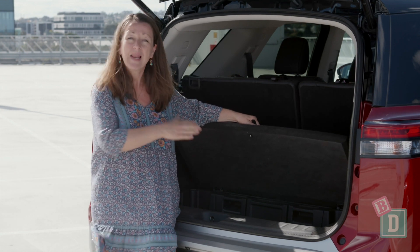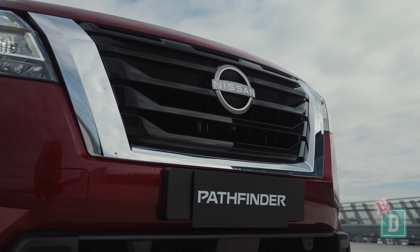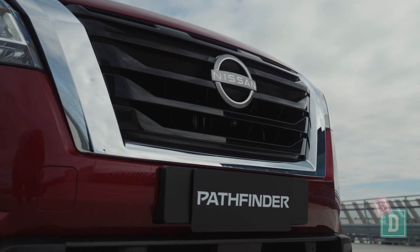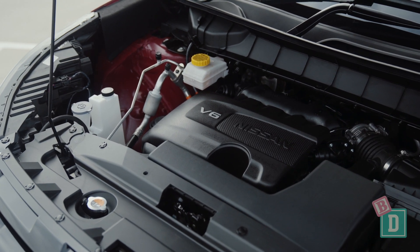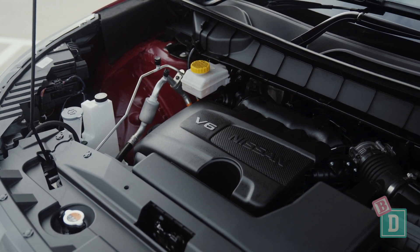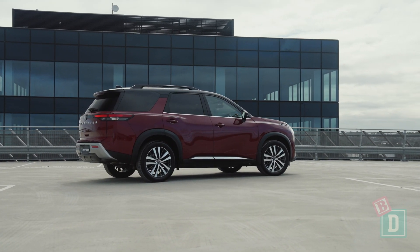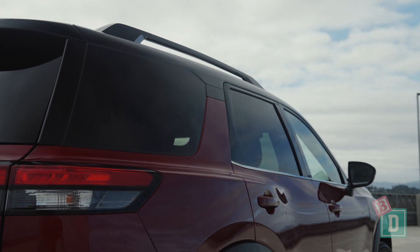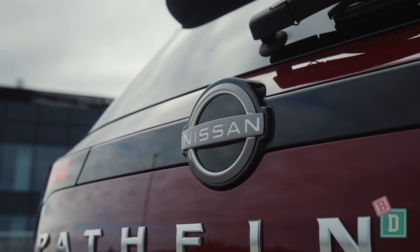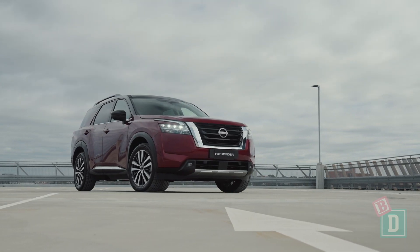There's also really good plastic storage space underneath the floor, which is going to be great for wet kids' stuff. I haven't driven the new Pathfinder yet, but I'm looking forward to trying its new gearbox and 3.5-litre V6 petrol engine, which should give a great ride and better fuel economy than before — though I hope they come out with a hybrid at some point too. The new Pathfinder has a braked towing capacity of 2,700 kilos, which is great news for family adventures.